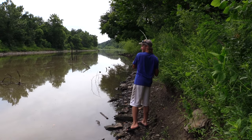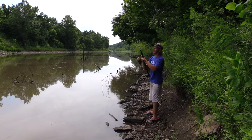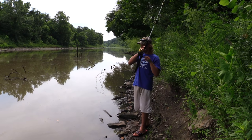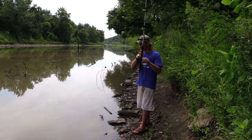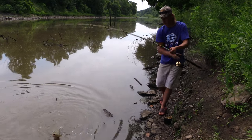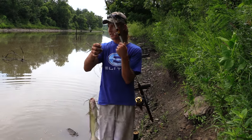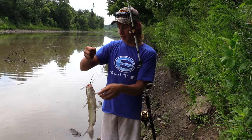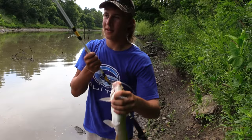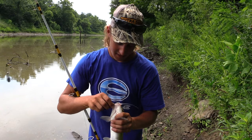Got him. Second one — doesn't feel very big. It's a nice little channel cat. Second fish. We'll move down the bank a little bit. We ended up not having any more luck — sometimes that's just what you've got to do. If you don't have any luck, just move down the bank and find them. If they're there, they'll hit the Sudden Impact.